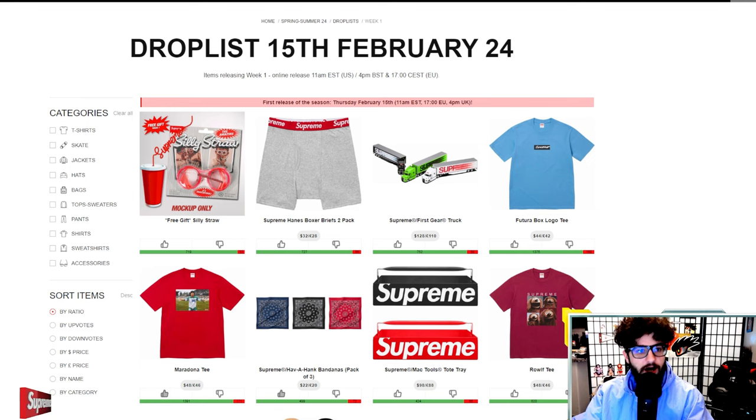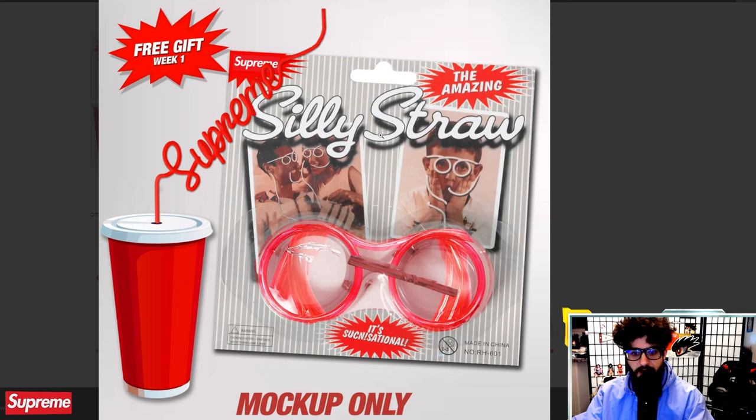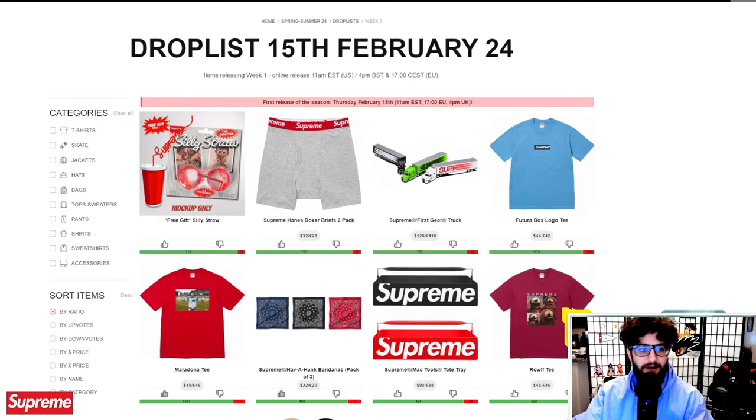First things first, the Silly Straw. This is the free gift this year. This is a mock-up right now and we don't have official pictures of the Silly Straw, but I think it is pretty silly indeed. It is always nice to see a free gift from Supreme after a little bit of time away from that.